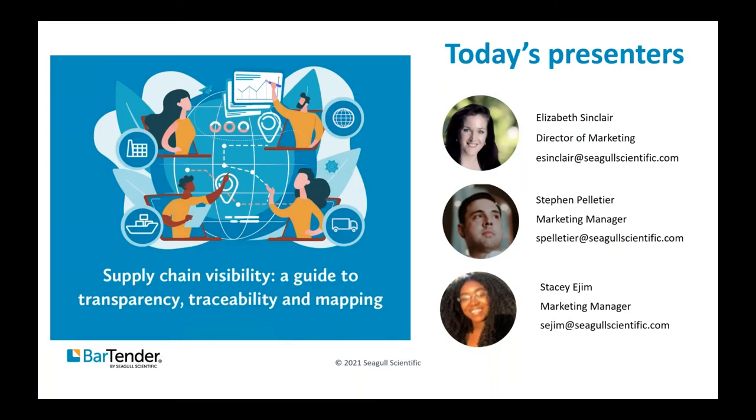Hi, everyone. Thanks for joining us today for our webinar, Supply Chain Visibility: A Guide to Transparency, Traceability, and Mapping. My name is Stacey Ajam, and I'm a Marketing Manager here at Siegel Scientific. Just to let you know, we are recording this webinar. All participants are on mute, but if you feel uncomfortable, you are welcome to log off at this time. All registrants will receive access to the webinar later on.